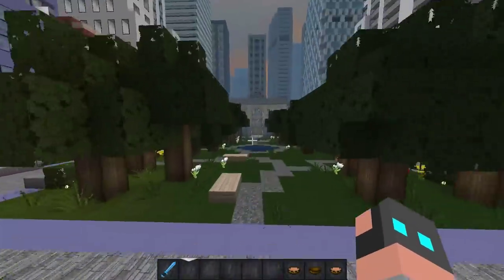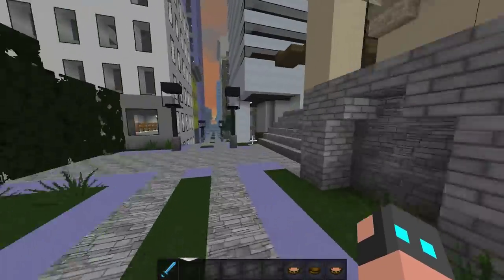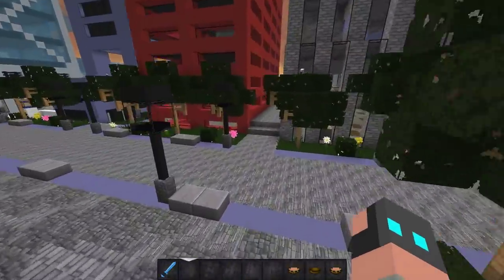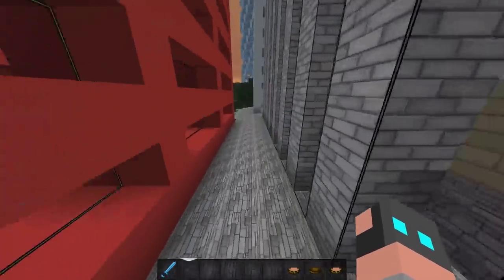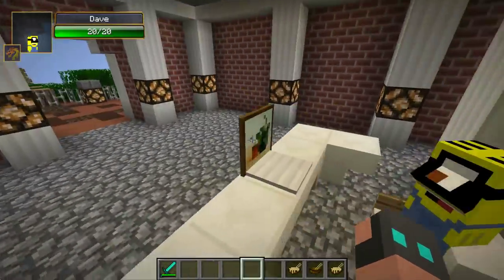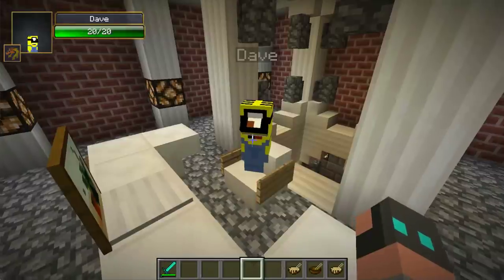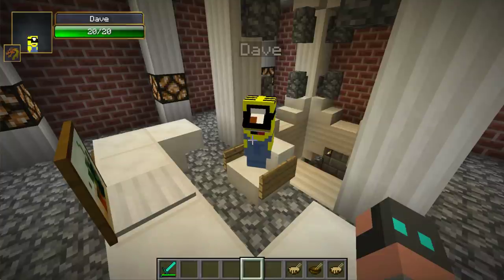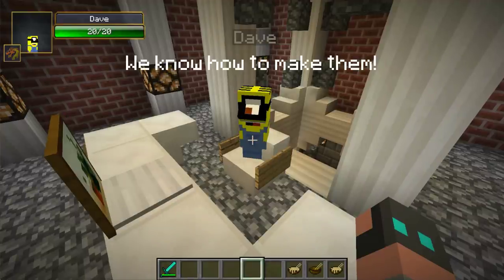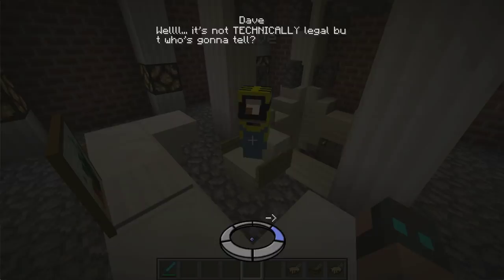I wonder if the minions can do anything. I'm pretty sure the one I threw in lava is gone. I'll have to order it online, but if there's a line like that in the store, I can't imagine how long shipping will take. Dave, can you get on the Apple Store and check the wait for ordering mine pads online? They were all sold out and there was a super long line.